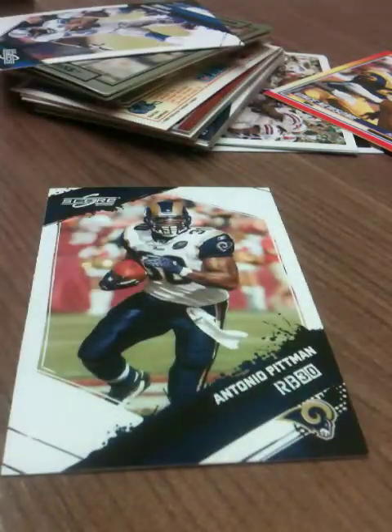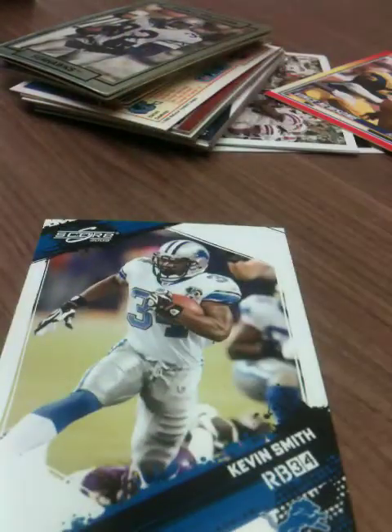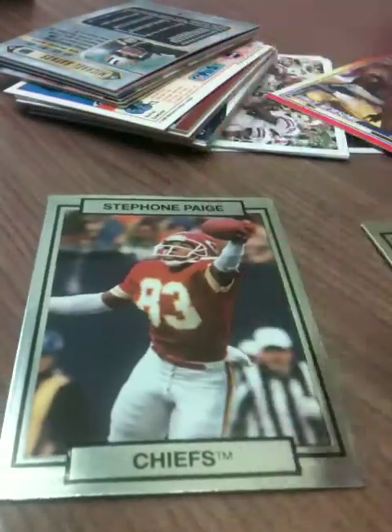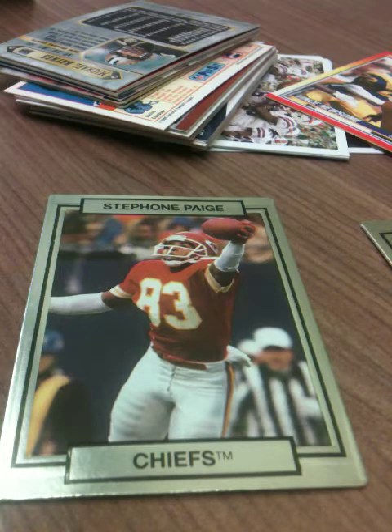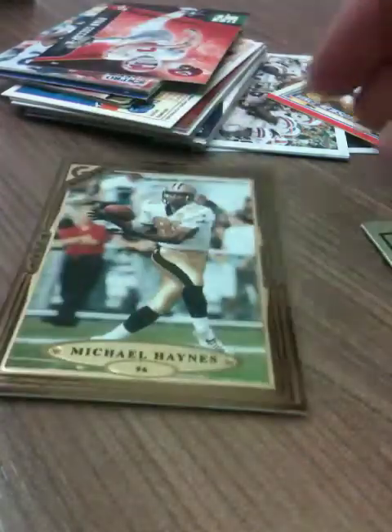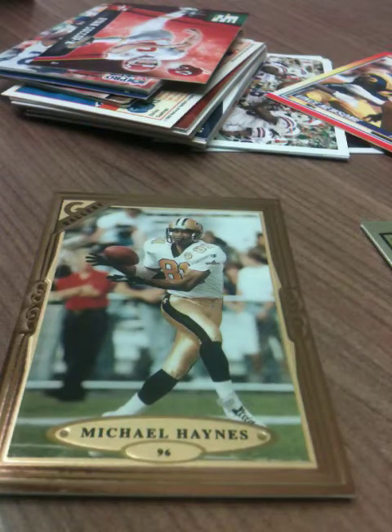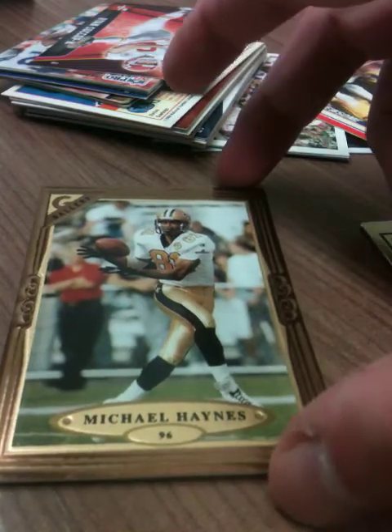Got a Score 2008 Antonio Pitman, Kevin Smith from the same collection. Action-Packed John L. Williams — the first ever Action-Packed collection from 1990. Neat. Ooh, Stefone Page — he was a hell of a player in the late '80s for them, out of Fresno State. Good stuff. Michael Haynes '96 Gallery — that's a sweet looking card right there, this makes me happy.